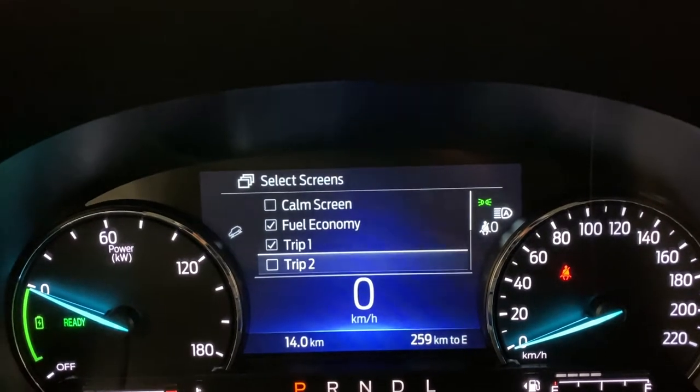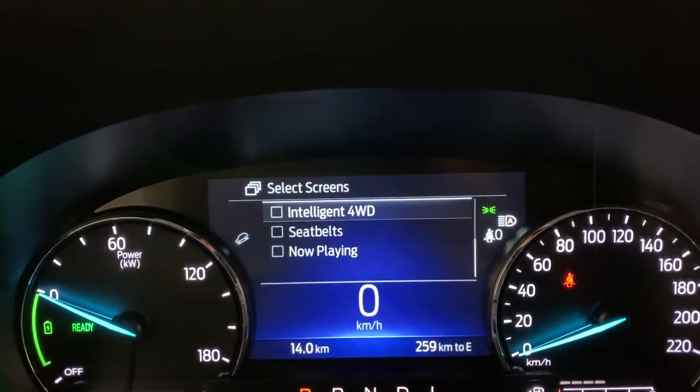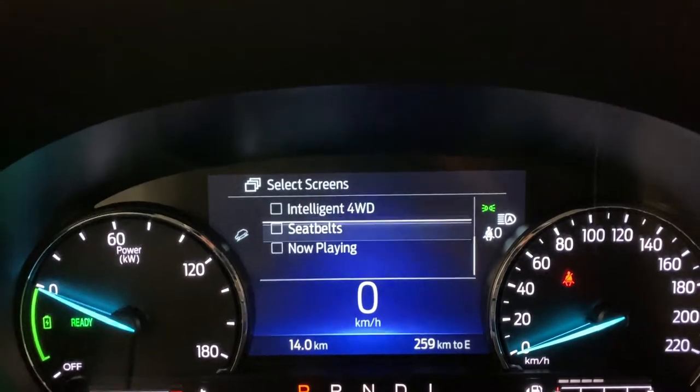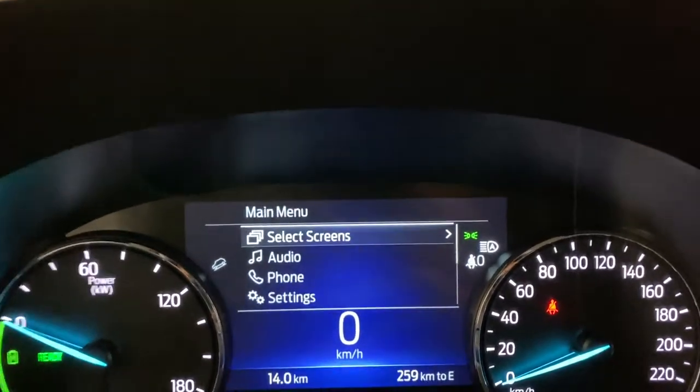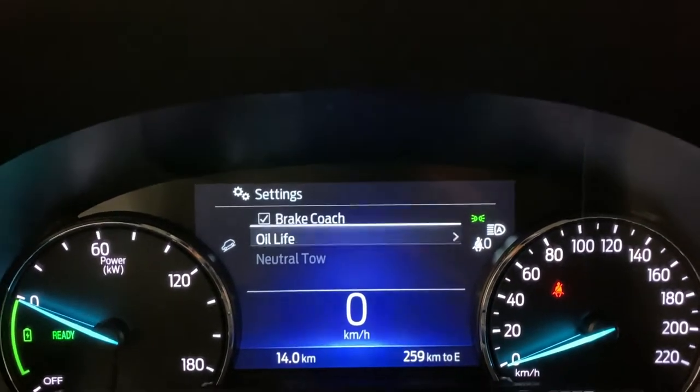You have trip two you can put on, your EV coach and eco coach, tire pressure monitoring, four-wheel drive, seatbelts, and a now playing tab. You can also put audio on here, phone settings, and various other settings can be controlled in here, including a brake coach.